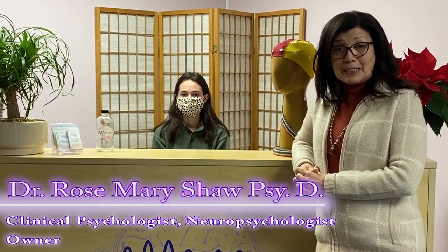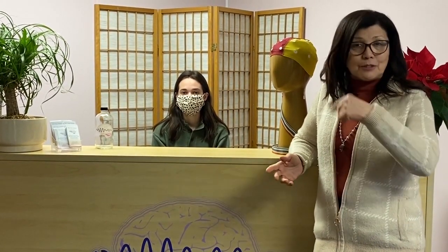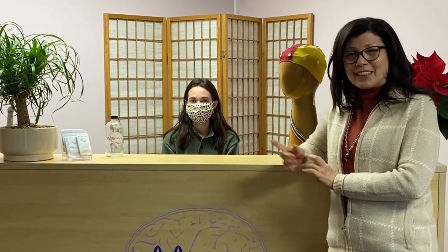Welcome to the scavenger hunt portion of our virtual open house. Today we are going to give you the opportunity to earn some prizes just by scrolling through our website. Here's Brooke to tell us more about that.